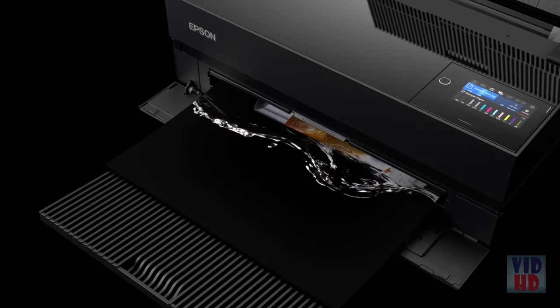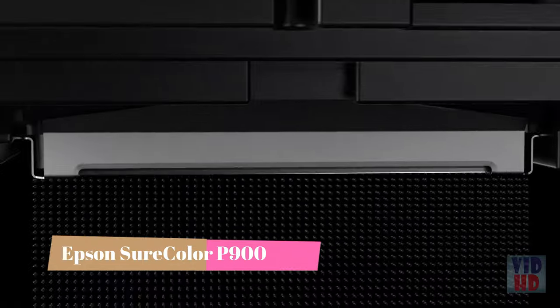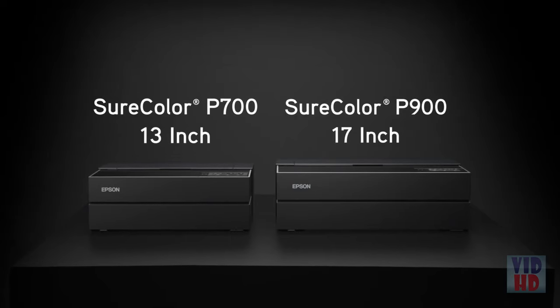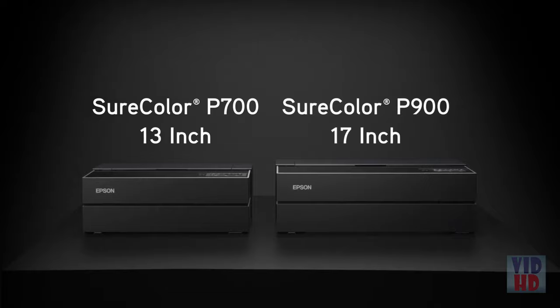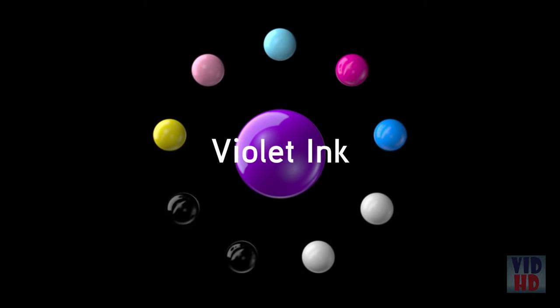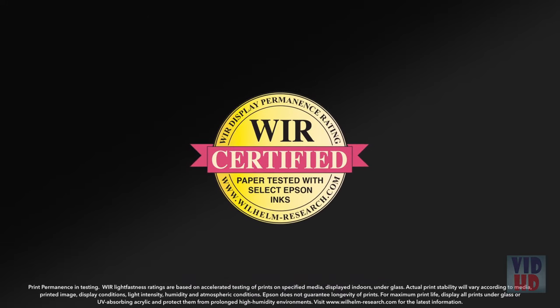With an expanded color gamut, dedicated channels for photo and matte black ink, and a new high-performance printhead and color-managed printing from smartphones and tablets, the all-new 13-inch SureColor P700 and 17-inch SureColor P900 are designed for the changing needs of creative professionals. The new UltraChrome Pro-10 ink set incorporates violet ink for an extremely wide color gamut and industry-leading print permanence.